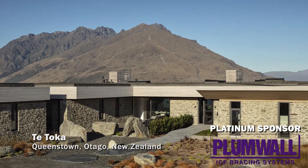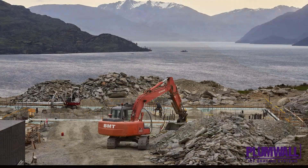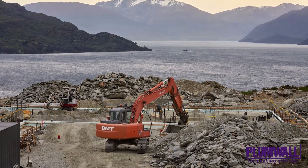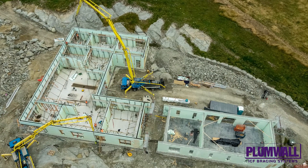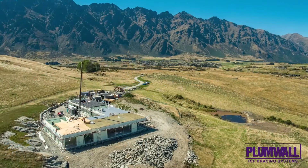Teitoka, Queenstown, Otago, on the southern end of New Zealand's South Island, is where you'll find this stunning home. Named Teitoka, meaning 'the rock' in Maori, this home is the largest ICF home constructed in the southern hemisphere.